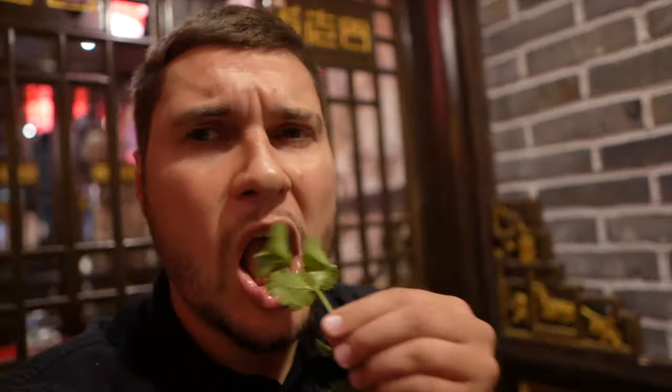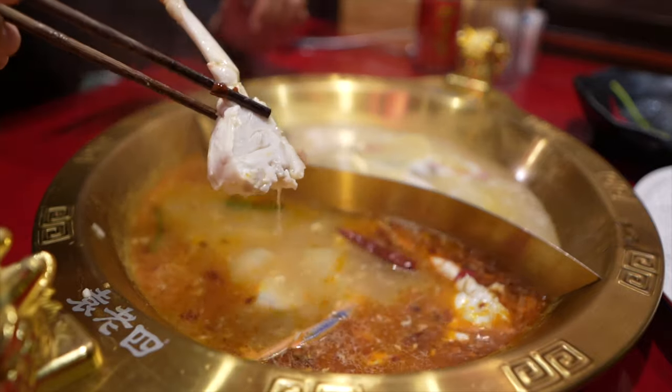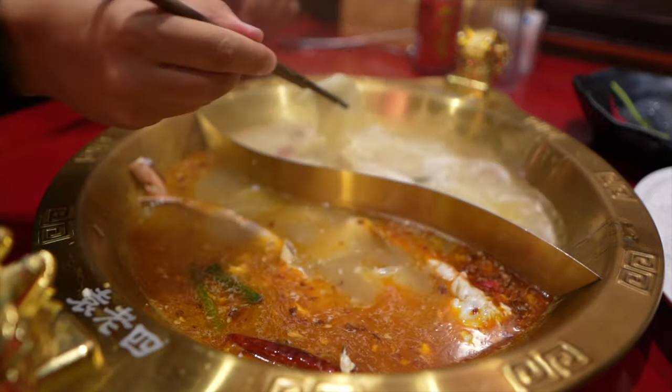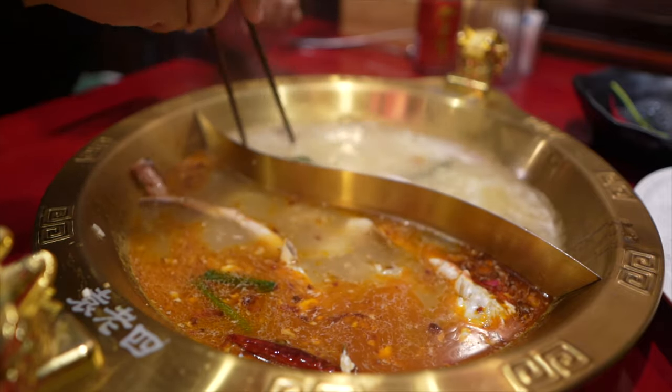Let's put our crab legs into our spicy soup. I don't want to wait — I'll put all the crab legs in. Some into our spicy soup, some into bone soup. These are the biggest crab legs I've seen and tried. And this kind of potato — super thin slices — I've never eaten before.